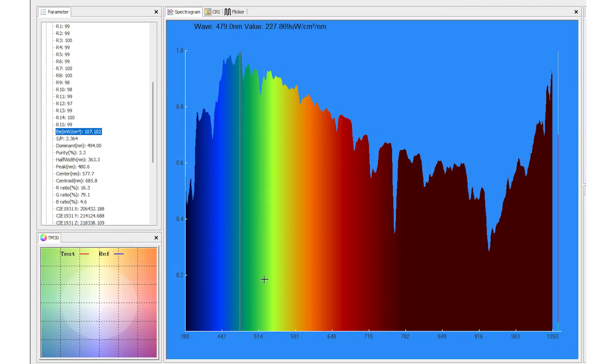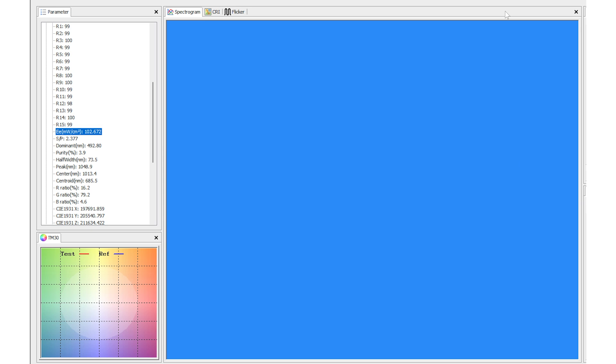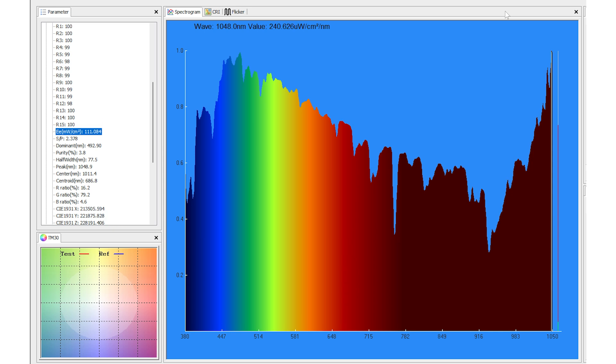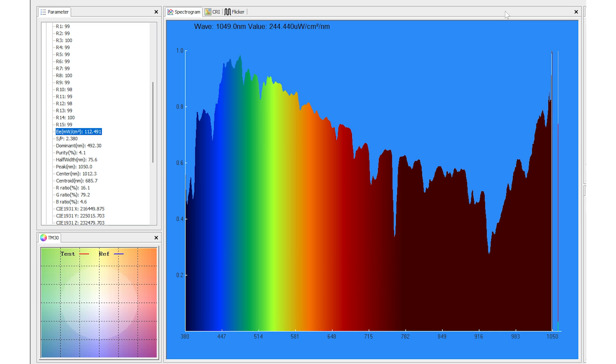Here is the spectrometer data for a midday reading on a clear summer's day. The graph — the spectrogram — looks pretty similar to that 10am reading. The peak is in the blue, about 490 here, and then it tapers off. It actually picks up again when you get into the near infrared wavelengths. The main thing I want to refer to here is the EE figure — your power irradiance figure — which is 113 milliwatts over centimeter squared. That is a lot of energy.